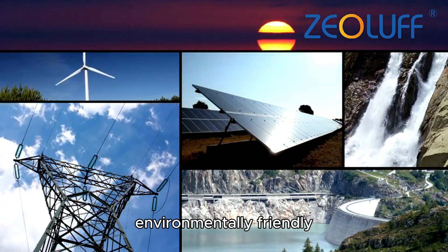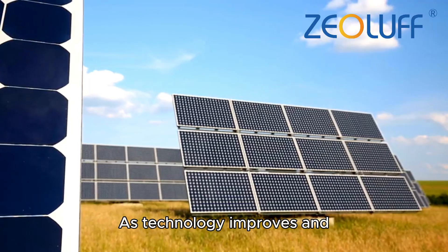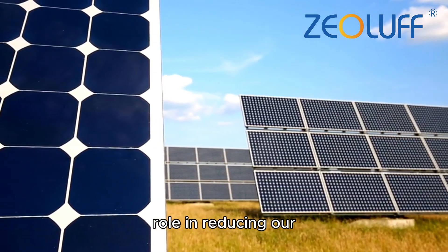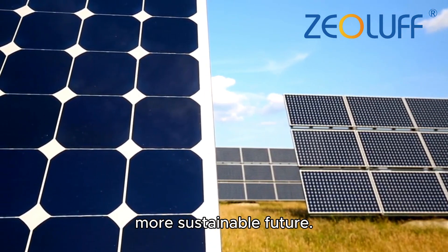In conclusion, solar photovoltaic technology offers a sustainable and environmentally friendly solution to global energy demands. As technology improves and costs continue to drop, solar power will play an increasingly important role in reducing our reliance on fossil fuels and building a cleaner, more sustainable future.